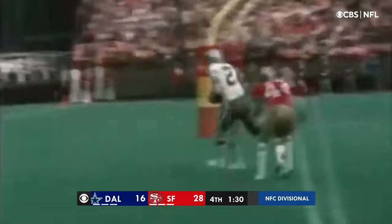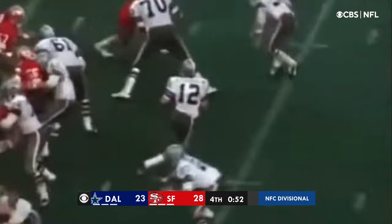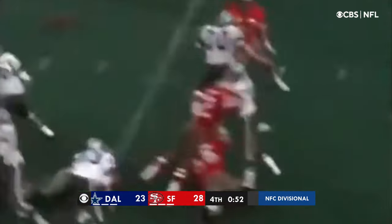Staubach looks and throws — touchdown! Parks is to the right and Hayes is to the left, and back goes Staubach. The throw is into the end zone — it is a touchdown to the tight end.